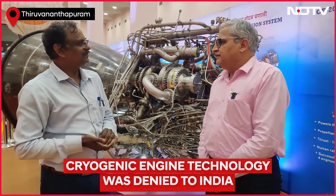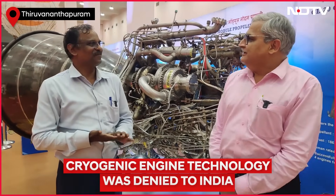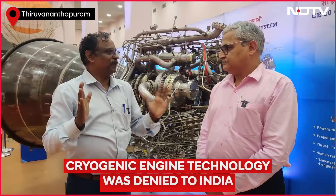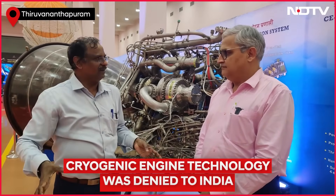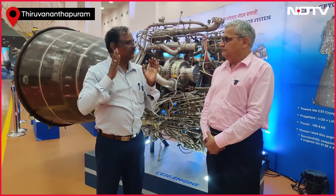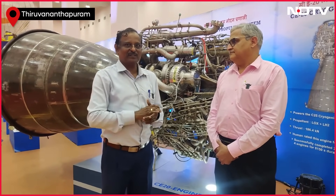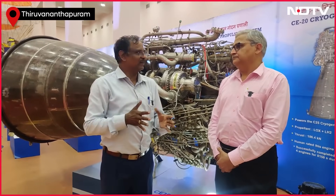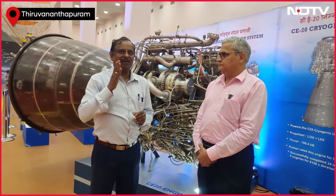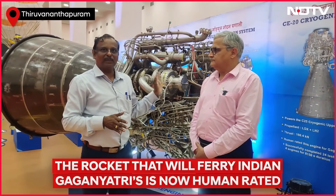In Launch Vehicle Mark III, cryogenic is not the only liquid stage — there are other liquid stages also. Have you human-rated all of them? In Mark III, there are basically three propulsion systems. There are two S200 solid motors — human rating completed, tested, and ready for flight. Then there are four L110-ton stages using air-storable propellant, powered by two VIKAS engines, each generating 80 tons of thrust. That engine has also been tested with 20 hot-firing tests across multiple hardware, and human rating has been completed. The cryogenic stage human rating has also been completed.